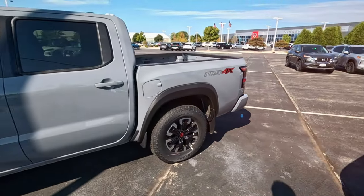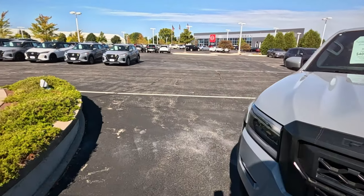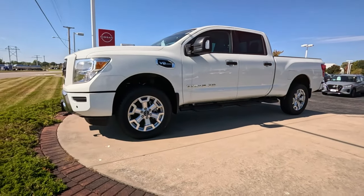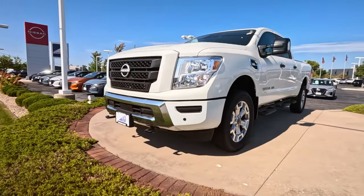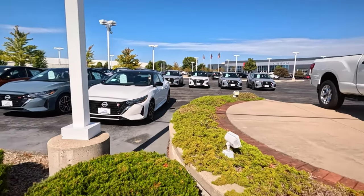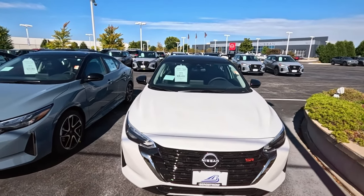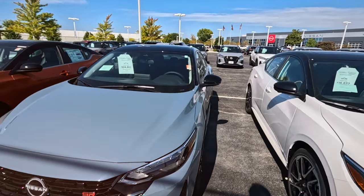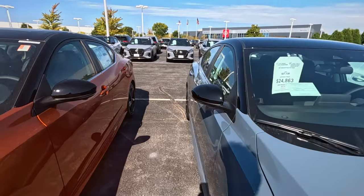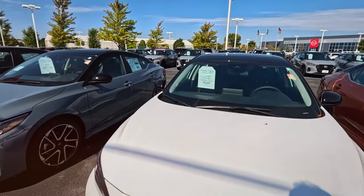I'm seeing a lot of 2024s in the lot. Not seeing as many 2025s as you'd think. The Titan XD — that's going to be the biggest one right there. Doesn't look as lifted though. Nissan reporting their earnings drop — I thought maybe I would see some deeper discounts. I think they're keeping their prices up though, just to keep from seeing too much depreciation.